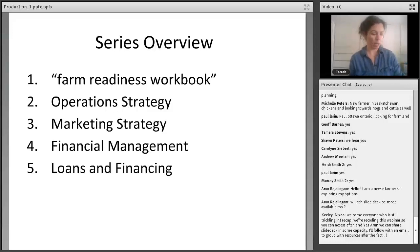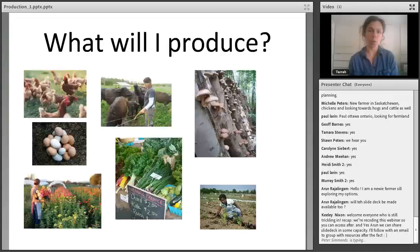If you have not completed the workbook yet and you've never done anything of the kind, please don't sell yourself short. These webinars are not going to be useful to you unless you've taken the time to really think about yourself and what's important to you, and set the foundations for a good farm plan. Today's topic is operations, and the next three webinars cover marketing, financial management, and loans and financing.